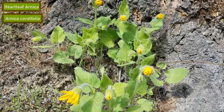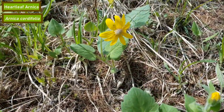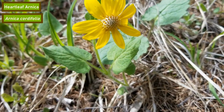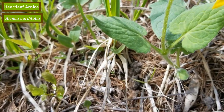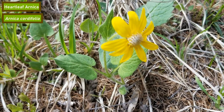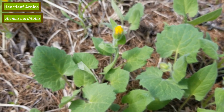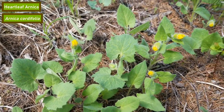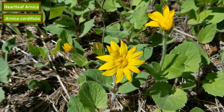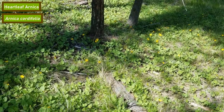Heartleaf arnica is named for its leaves, which as you can see here, looks somewhat like a heart. They have large fuzzy stems and big bright yellow flowers that are typically present in clusters of between one and three. This flower blooms from mid-May to late summer and can be seen as far south as New Mexico all the way up into Alaska. A single heartleaf arnica plant can get up to 12 years old.